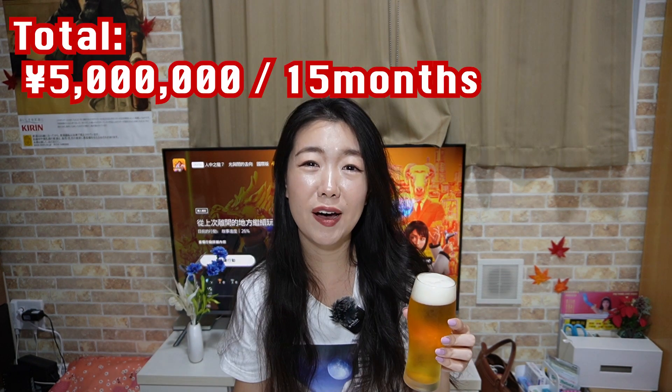So to answer your question, my total expense before I truly settled in Japan would be around 5 million yen.